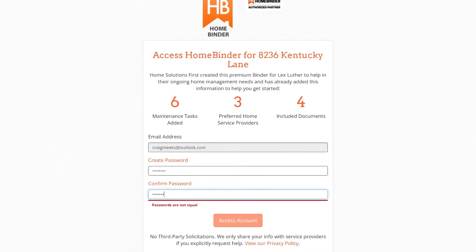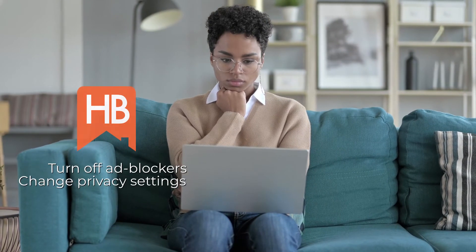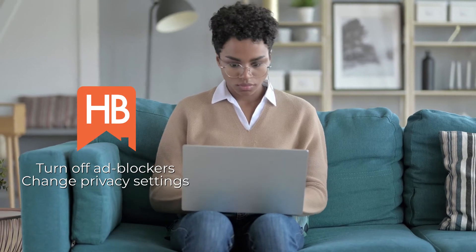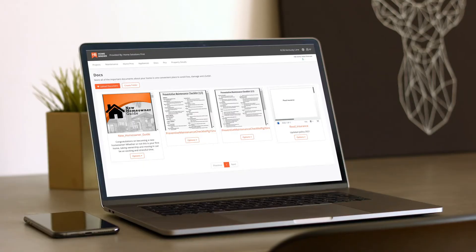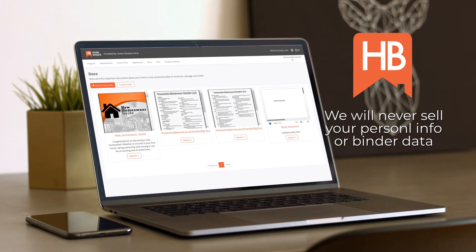If you enter your email address and new password into the login screen but are not taken to your new binder, you may need to turn off any ad blockers or change your privacy settings on your browser. HomeBinder will never sell your personal information or the data from your binder. Any tracking is for internal use only.